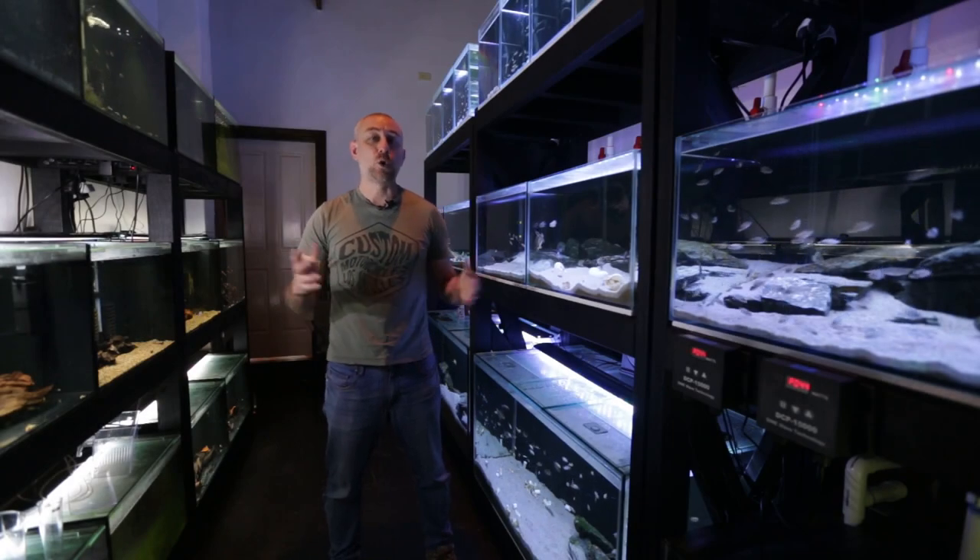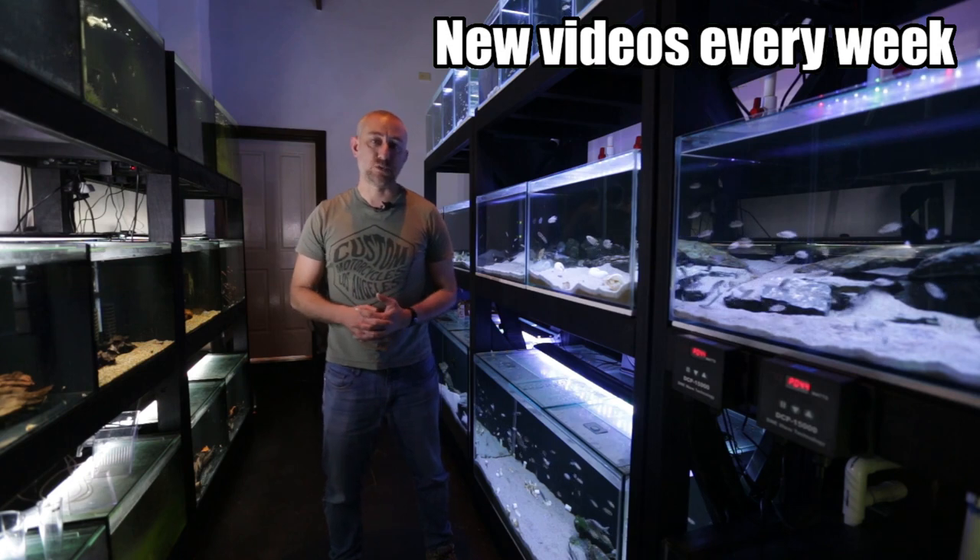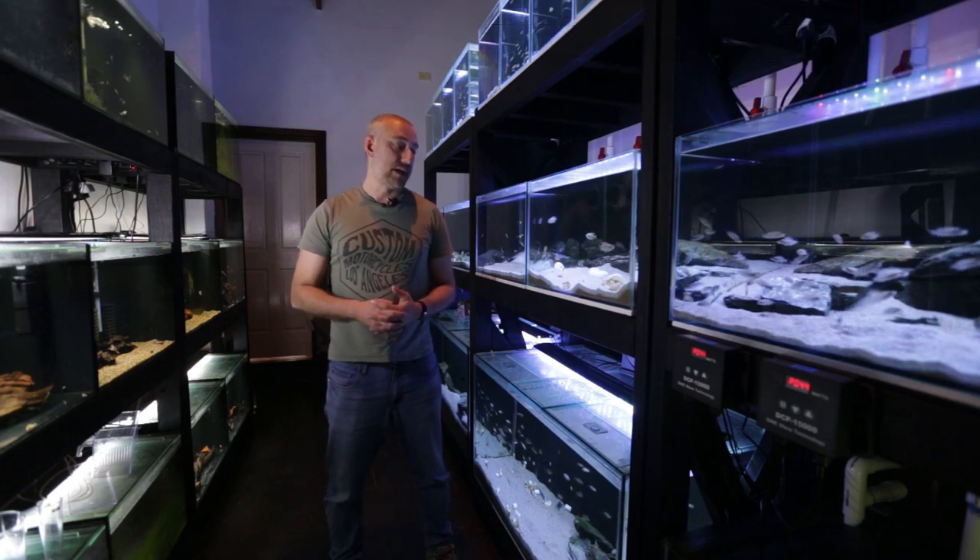G'day guys, Jason here. Welcome back to my fish room. In this week's video, I thought I'd give you my November 2020 update, and it's not good news.